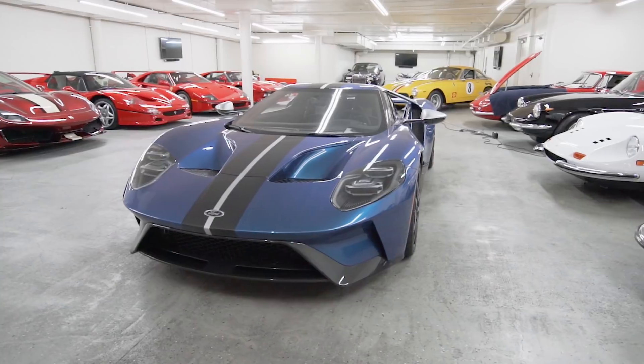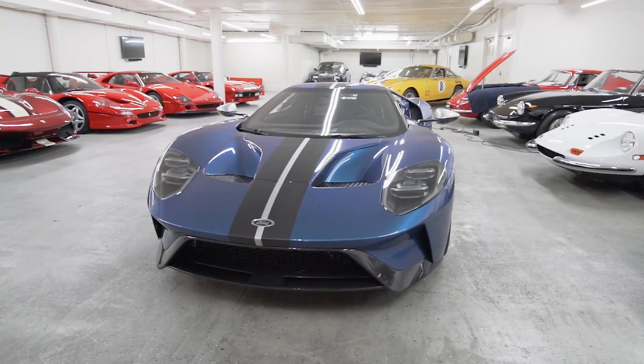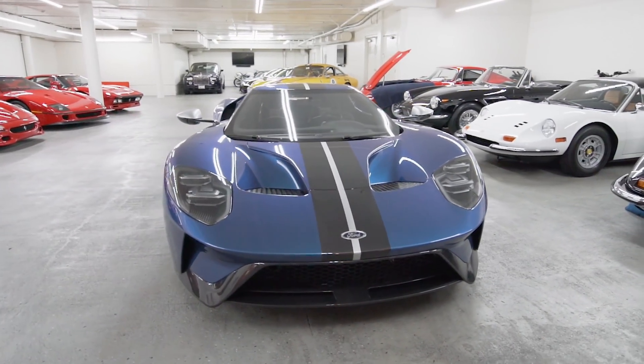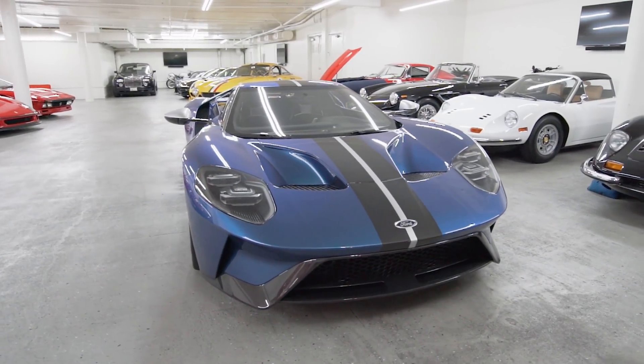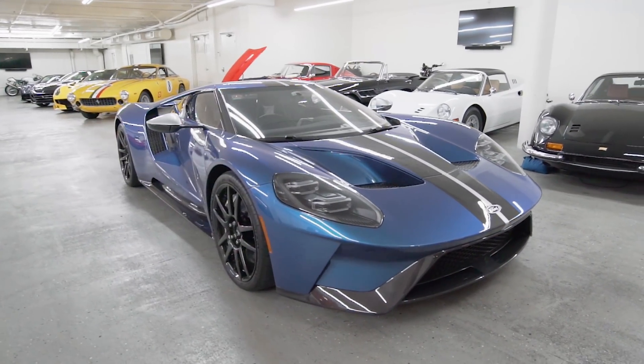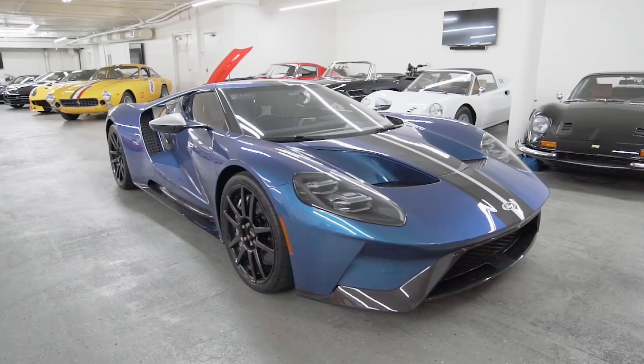The Ford GT was certainly one that I loved and wanted — that's the easy part. A lot of collectors want it. The harder part is how do you get it, because it's not that easy. I thought, with the Ford and Ferrari thing and the movie, there's still a little bit of competition. So I made a case to them that I am a well-noted Ferrari collector on social media, and if I was given an allocation to buy this car, I would drive it, be excited about it, and my followers would see a Ferrari collector owning and loving a Ford.